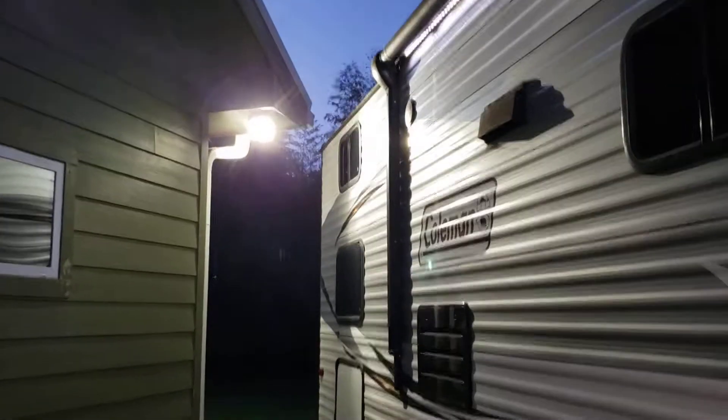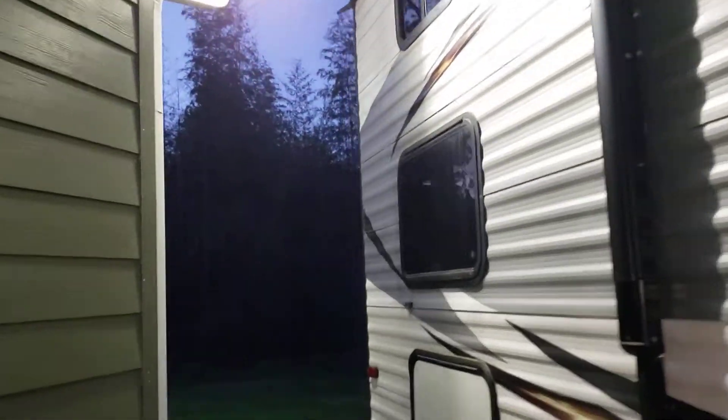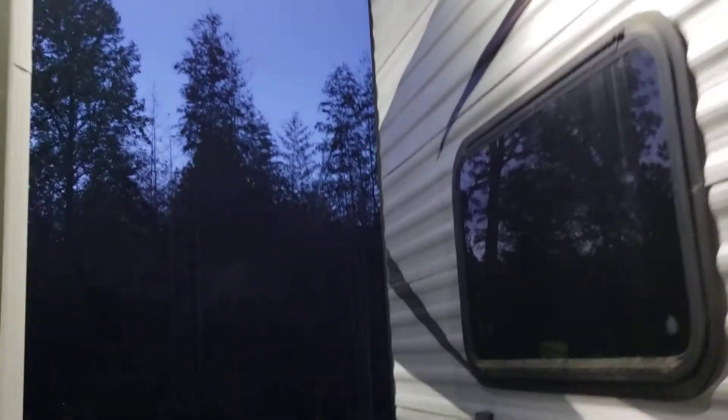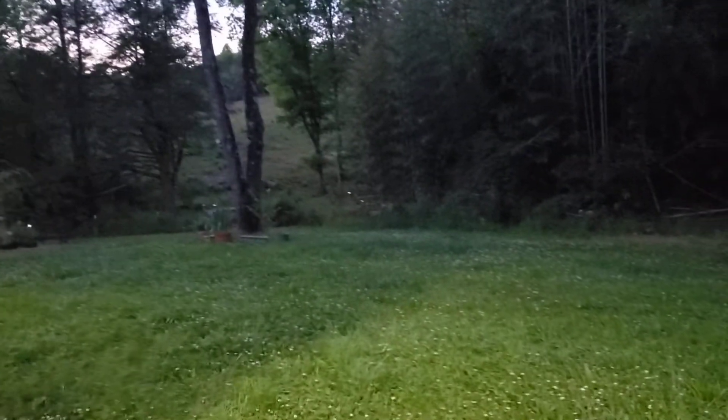Hi guys! This update from the Ant Hill is going to be at low light. I just wanted to show you all the adorable little solar lights that we have around here.